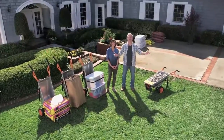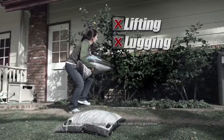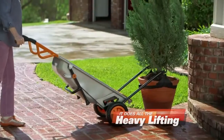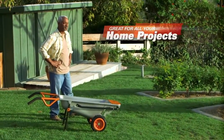Today, we're introducing you to the WORX AeroCart, the eight-in-one all-purpose lifter, mover, and carrier. No more lifting, no more lugging, no more dragging — the WORX AeroCart does all the work for you. That makes every project easier, so you can have the best-looking home on the block without barely breaking a sweat.